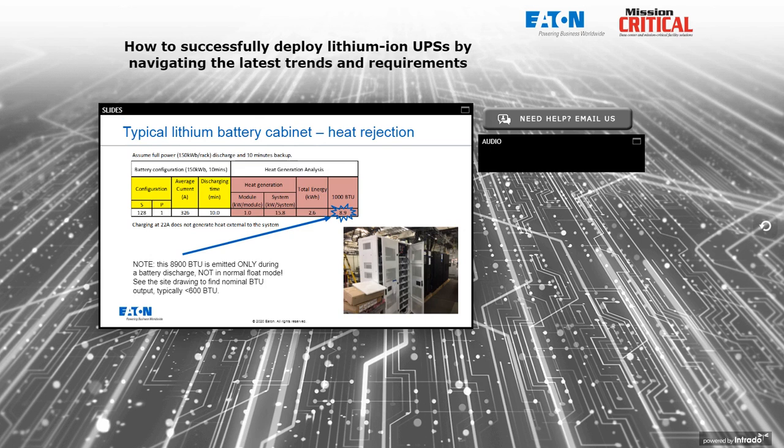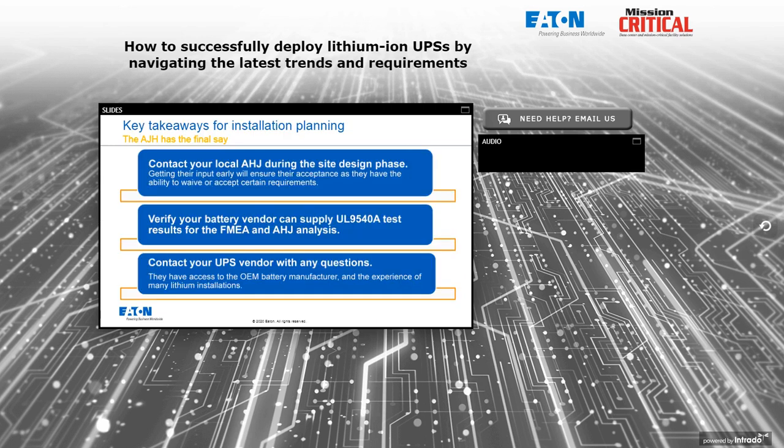Regarding heat rejection: normally the battery is slow charging like a traditional UPS battery and produces probably less than about 500 BTUs day in and day out. During discharge, the maximum BTUs is going to be about 8,900 for one typical-size lithium battery cabinet. This information is shown on the site planning drawings we looked at earlier.